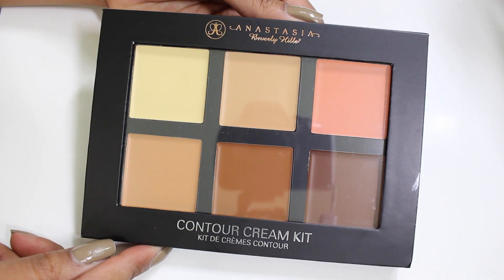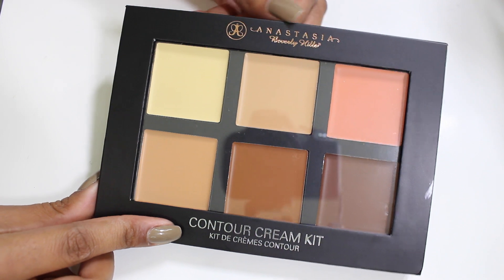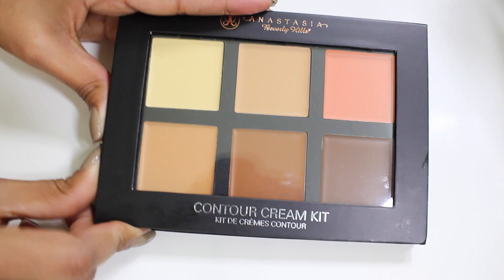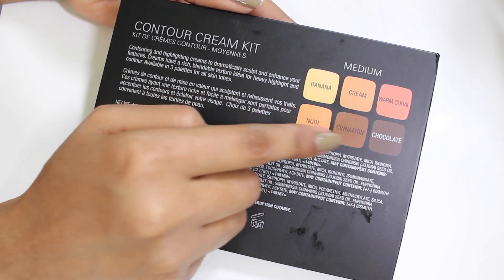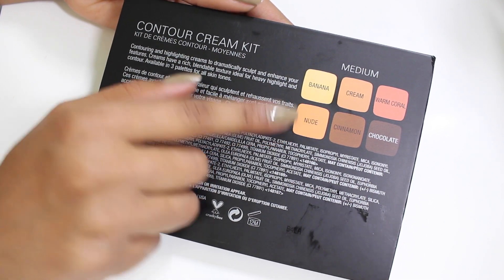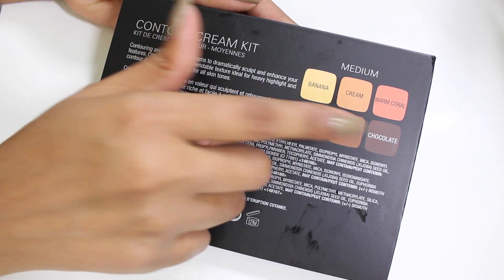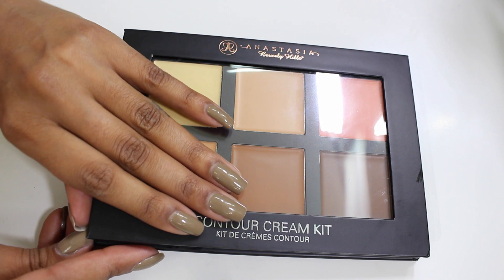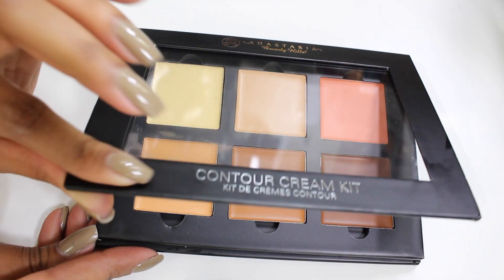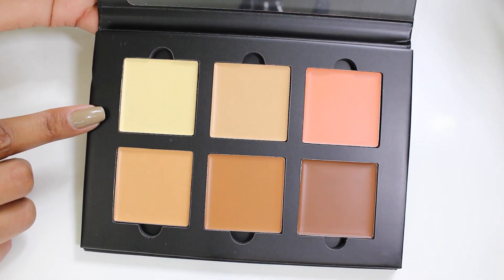Now let's look at the packaging. The palette has a see-through window in the lid so you can see the colors inside. It has the Anastasia Beverly Hills logo and the description on the front. On the back you'll find all the product information, ingredients, and shade names color-coded to match the actual shades in the palette, so you know exactly which name corresponds to which color.